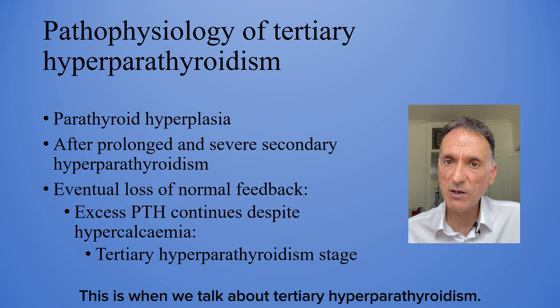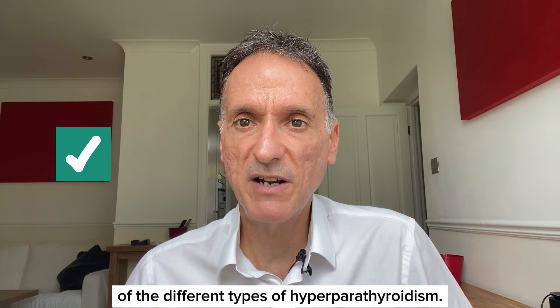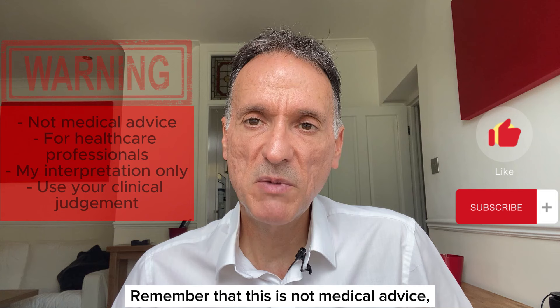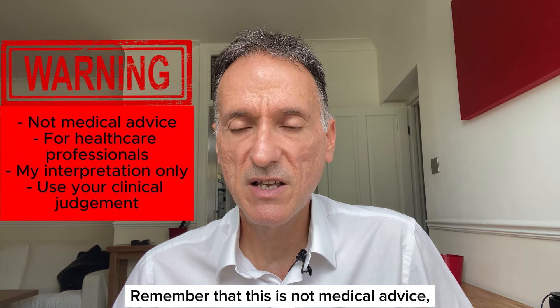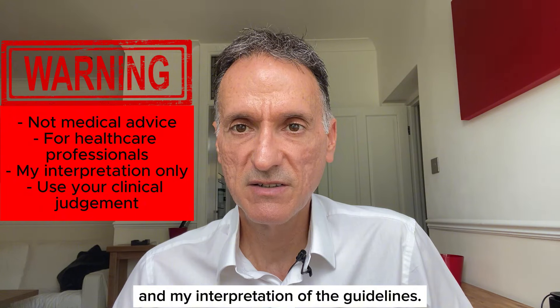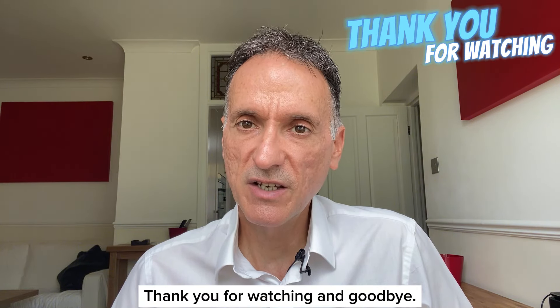That is a quick review of the different types of hyperparathyroidism. We have come to the end of this episode. Remember that this is not medical advice and it is only a summary and interpretation of the guidelines. You must always use your clinical judgment. Thank you for watching and goodbye.